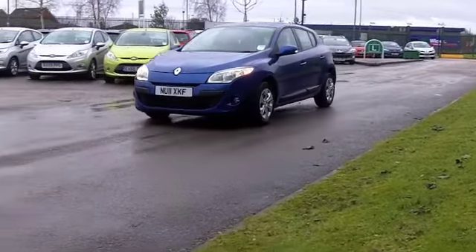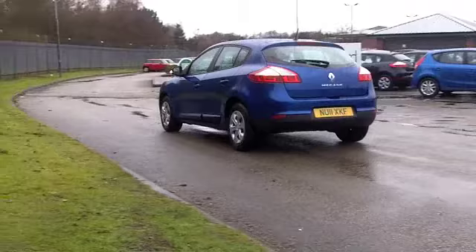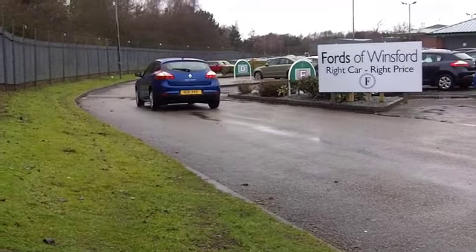You've got a cloth interior — the seats are really comfortable. There's aircon, power assisted steering, and a CD player to keep you entertained.